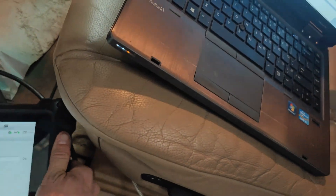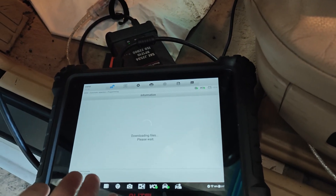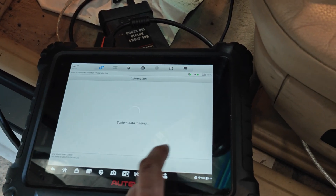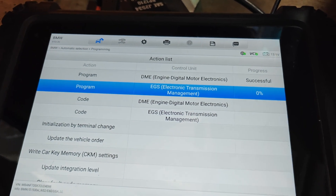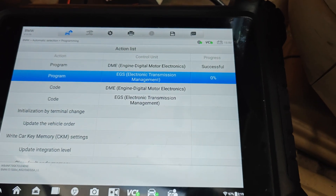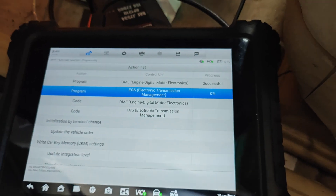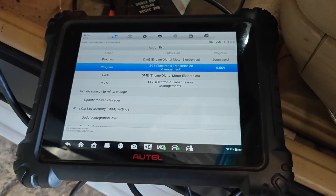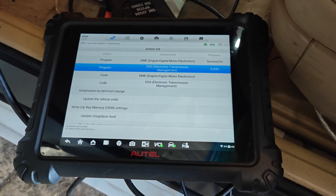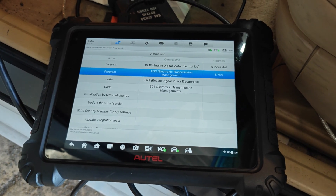They tried using ISTA and ISTA can't do the vehicle order or anything, so I don't know if something just messed up. I'm just going to let this update and we'll see what happens. It looks like it successfully programmed the DME, and now it's going to program the transmission - the EGS. If this can program it, that means our modules can talk, so either we got something corrupted on the car or something else giving us that fault code.